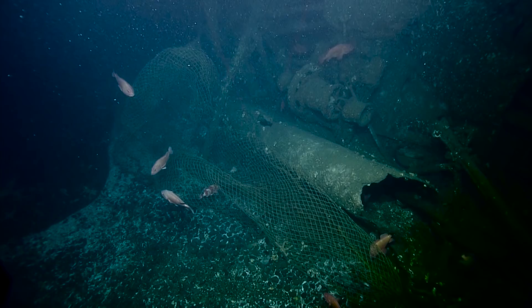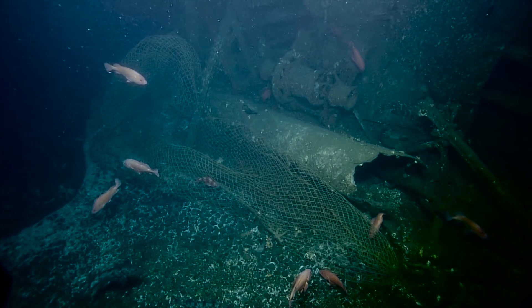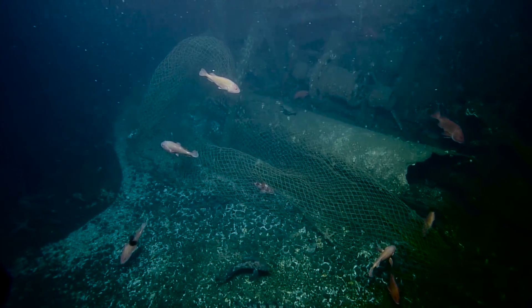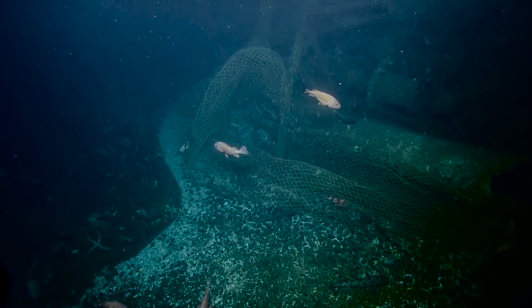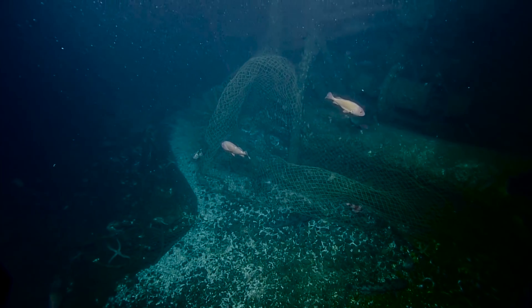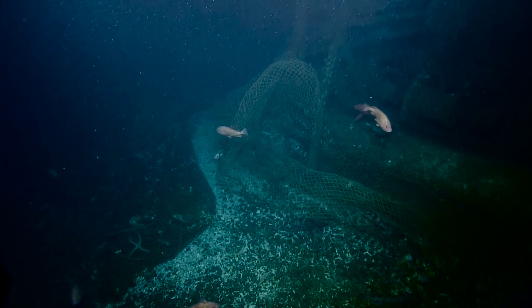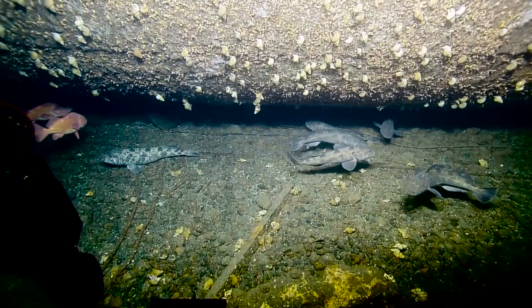We've had some questions about the nets. What we've seen is several trawling nets tangled up in this shipwreck. It's affecting the local fish in the area, but it's also very important that the pilots can mark and see these nets so that they don't get entangled. That's one of the major reasons Argus is currently changing positions. The nets are not part of the historical fabric of the wreck and could be removed.